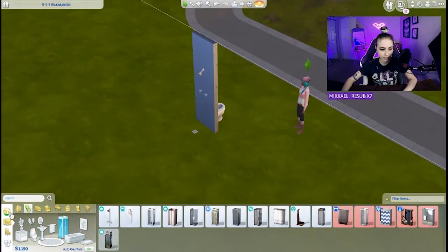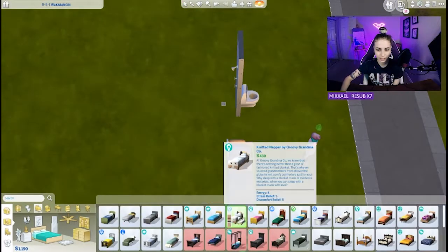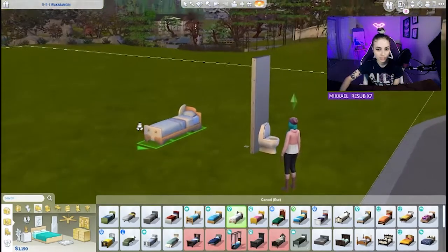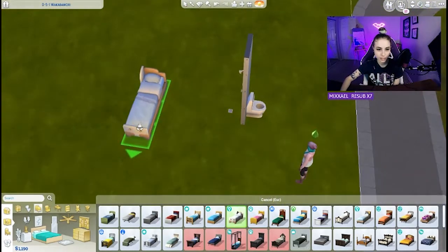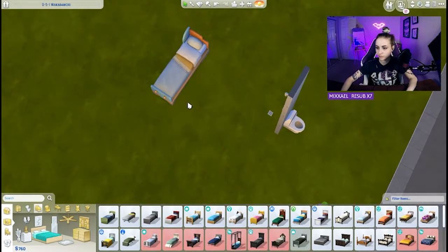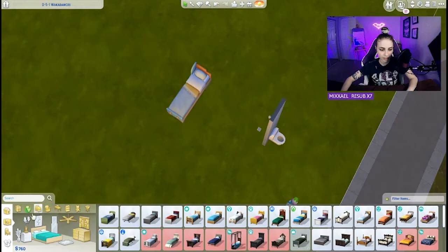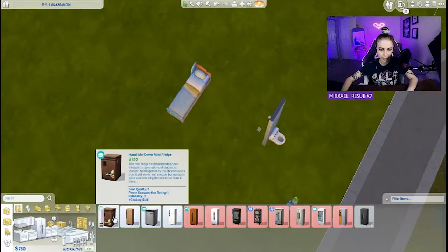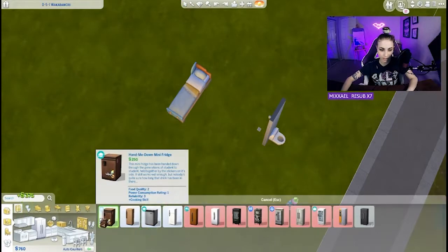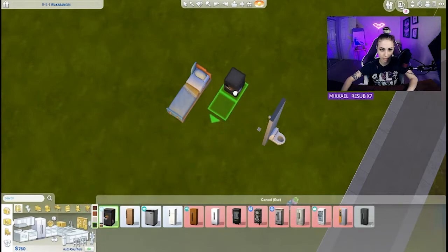We also need a bed and some food. Just one of these beds is probably good enough, right? It's just so cheap but decent. We don't have a roof yet — we're getting the essentials first. Let's look at kitchen things, maybe get a mini fridge instead. That's a good color — obviously black is the best color.